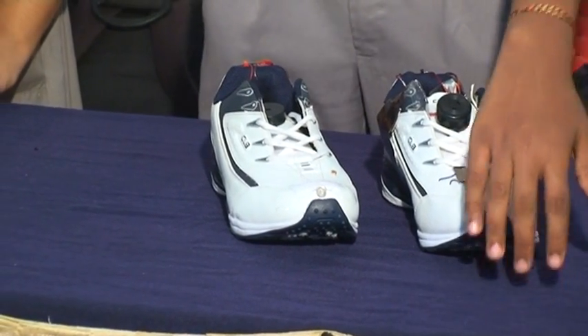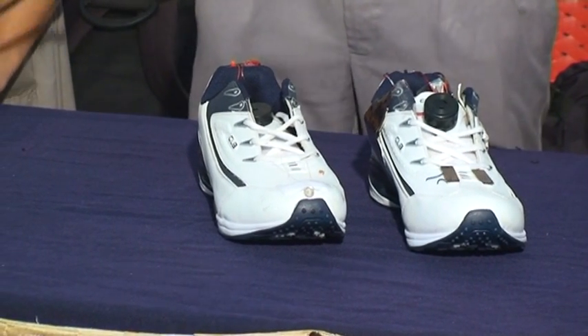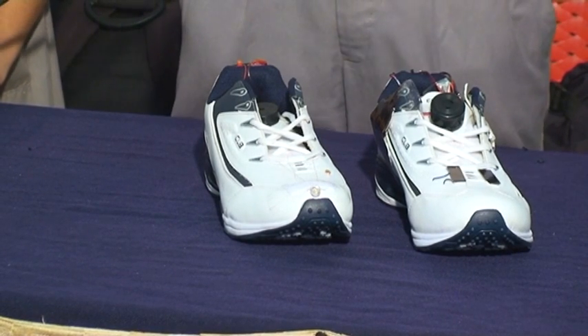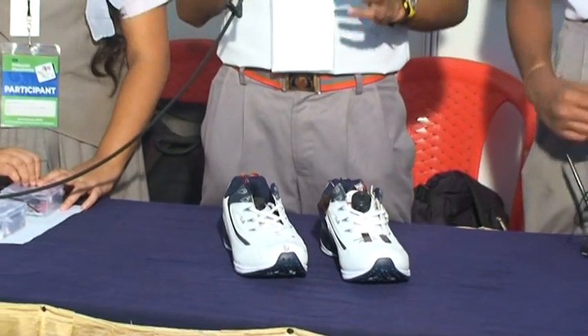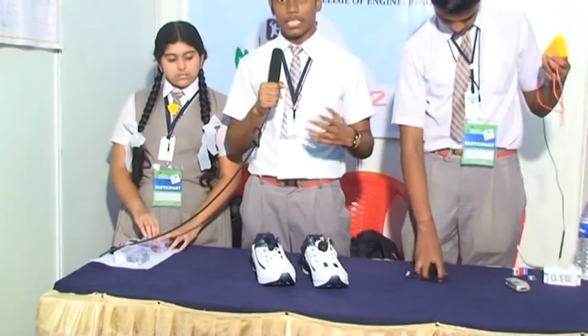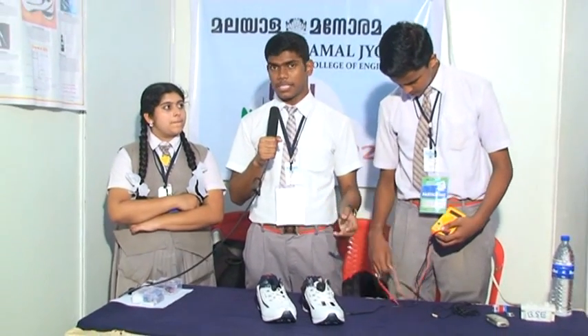The next feature is that while walking, this shoe can produce about 20–30 volts as the output of the piezoelectric cells. The shoe sole is not an ordinary one; it contains about 5 piezoelectric cells which produce a total of about 11–20 volts. This produced electricity is in the form of AC and needs to be converted to DC using a capacitor and a diode.